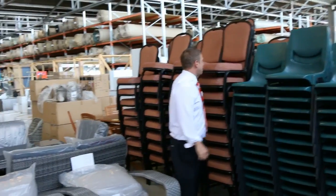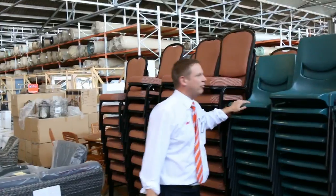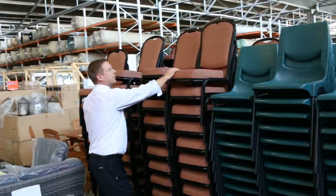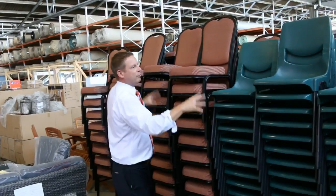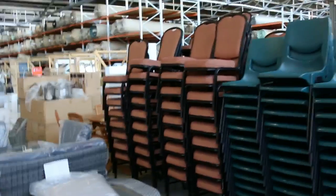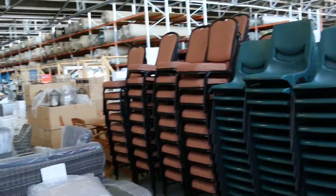A huge number of chairs have been dropped in. We've got 176 of the green stackable chairs and 91 of the upholstered fabric chairs. All unreserved, folks, so the highest bidder will get to take whatever quantity they want, and then we'll talk to the second and third highest bidder of course.